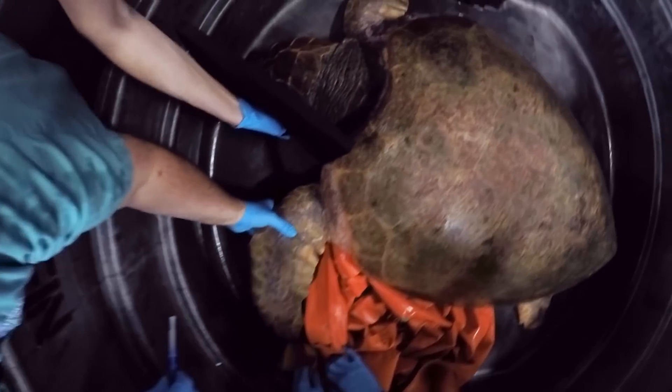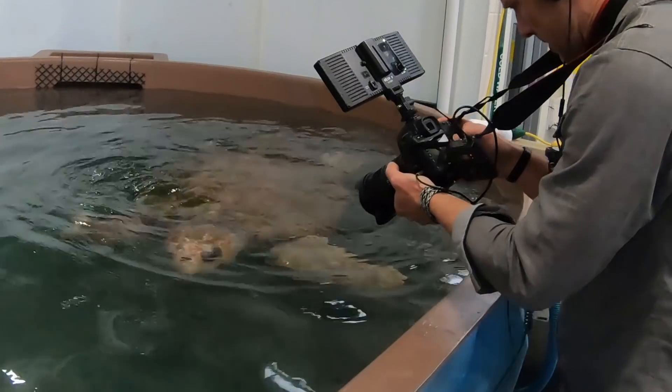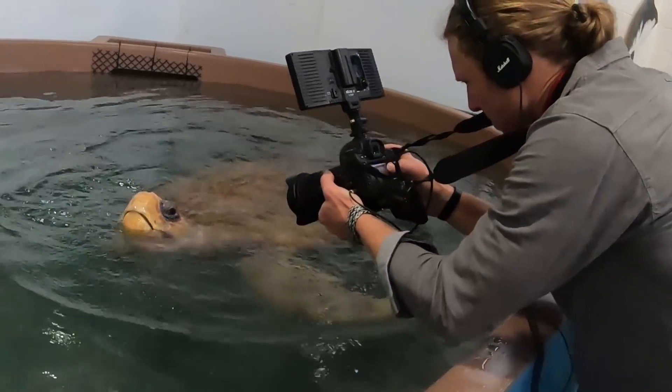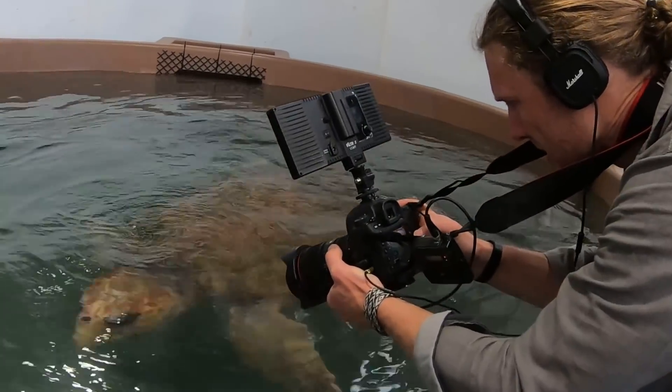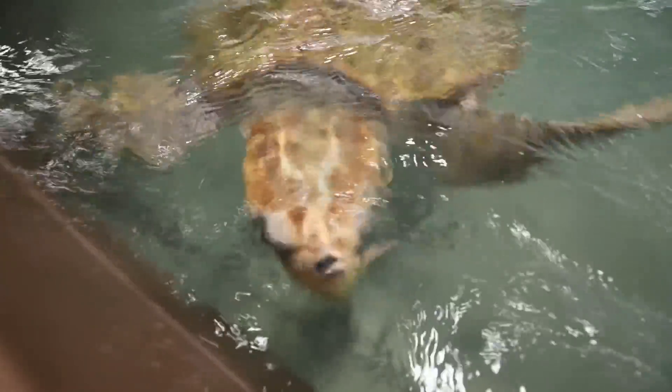Hey everybody, today I want to introduce you to the largest loggerhead sea turtle I have ever seen come through this facility. This massive turtle is now swimming in a brand new tank at the New England Aquarium's Sea Turtle Rehab Facility, and she weighs a whopping 320 pounds. That's the largest loggerhead I've ever seen.